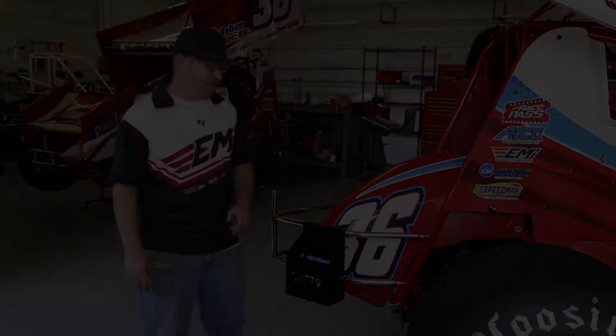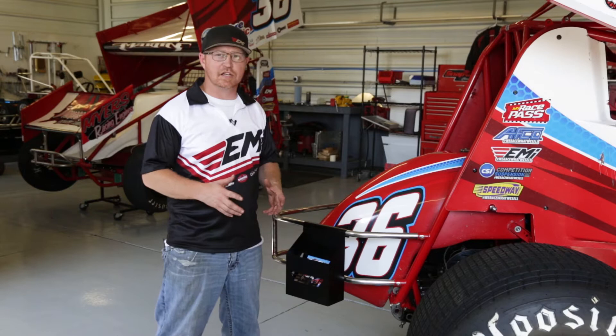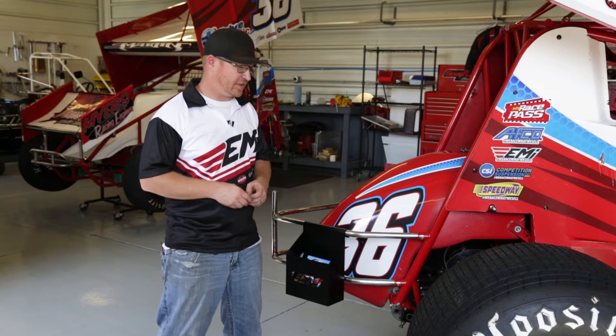In today's world, marketing and sponsorship maintenance is a huge key to success. A lot of us have become more and more privy to the information it takes to get those sponsors, as well as try to keep them. One of the keys to keeping sponsors is having fans come to your race car, knowing who you are, knowing what you have, knowing what you're trying to sell.